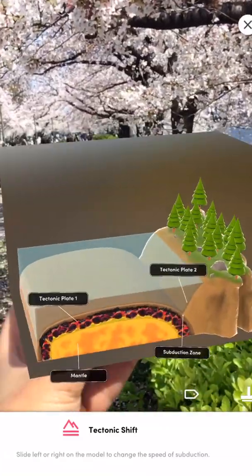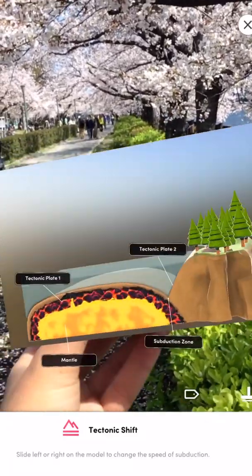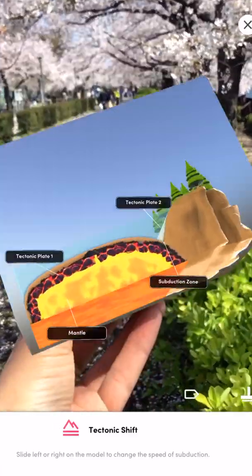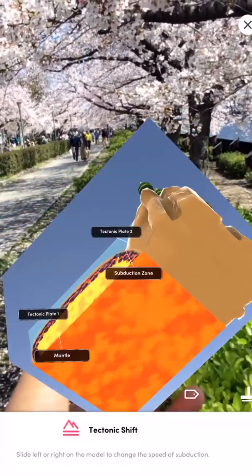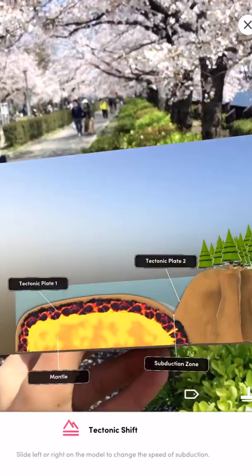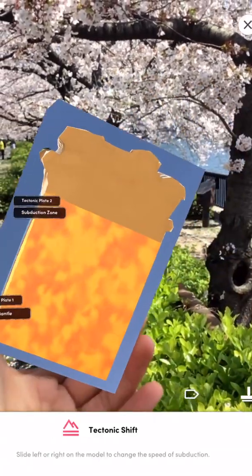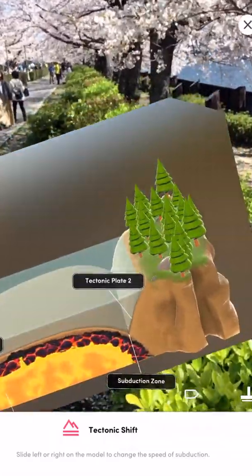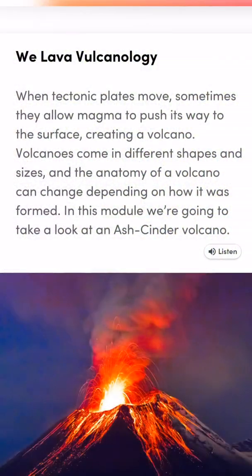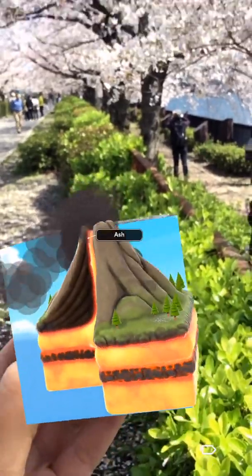This module shows you an example of converging tectonic plates and a subduction zone. One thing to note here is that the Merge Cube itself is an accessory that actually motivates kids to interact with the app and makes them more engaged with the learning experience. This is one of the reasons I think the Merge Cube is a fantastic tool for both students at school and teachers who want their students to get more involved in the learning experience.